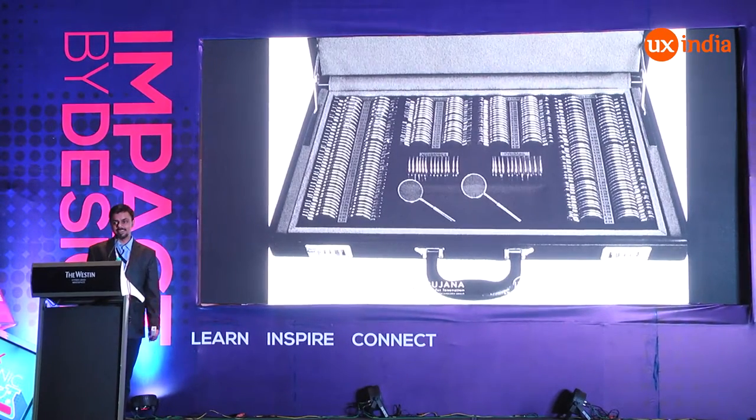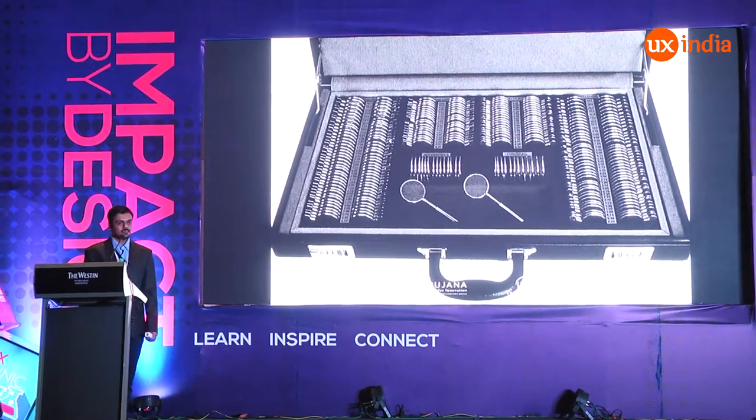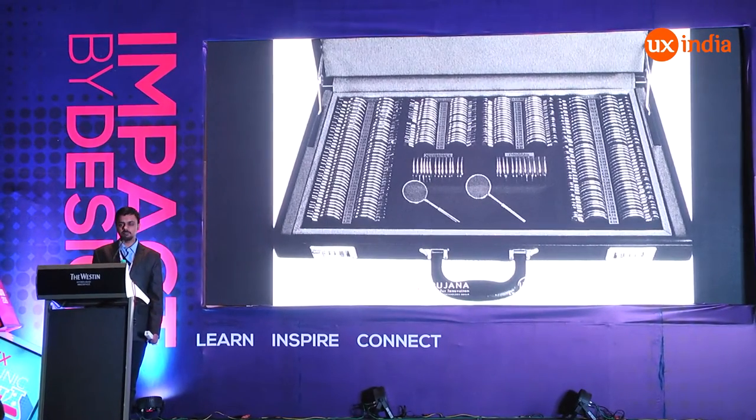Virendranath carries this heavy box everywhere to do screenings, and he was thinking there should be something really simple which can check the refractive error. One day he was in his lab doing some experiments and he saw two lenses which were kept nearby. He looked through them, moved one of them, and figured that he could actually see a focused image after moving it to some distance. He was wondering — what if he could use the same phenomenon to create a very simple device which has all the range of lenses in one small device?